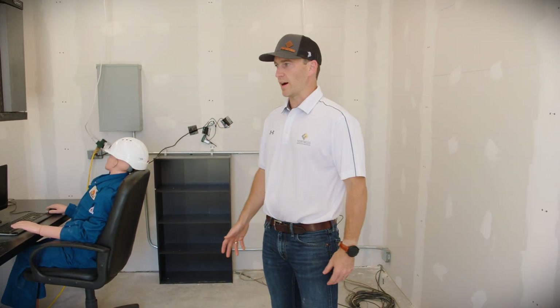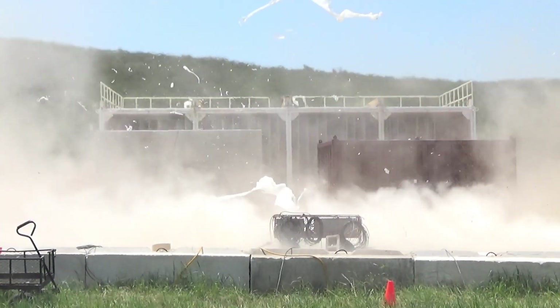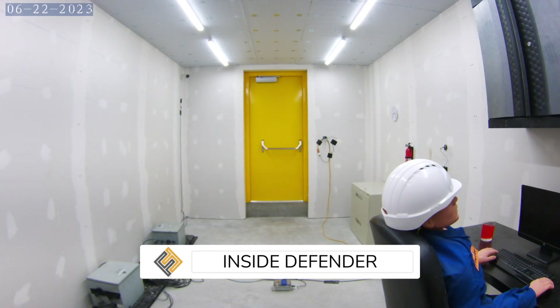We're inside of the Fortress Defender now, and this is post-test, believe it or not. As you can tell from the lack of non-structural debris in here, the Fortress Defender makes for a great place to store critical equipment so that the equipment stays online and you can use it for emergency response after an event.